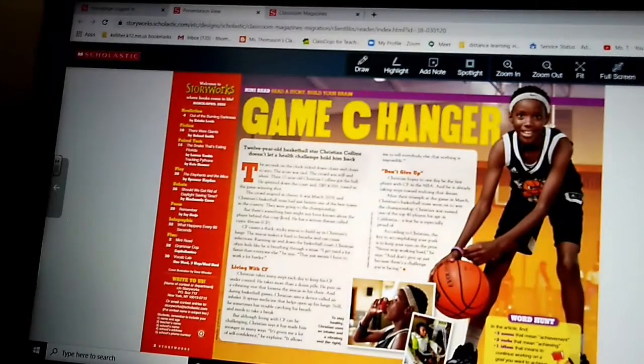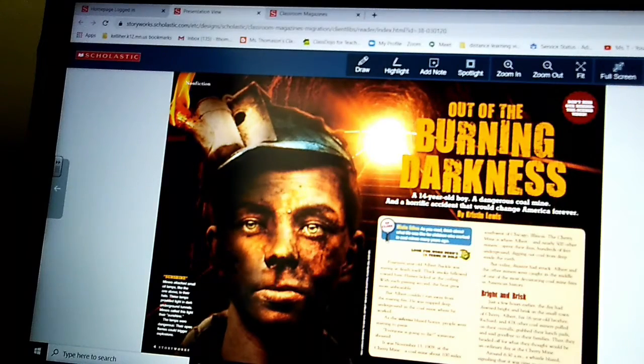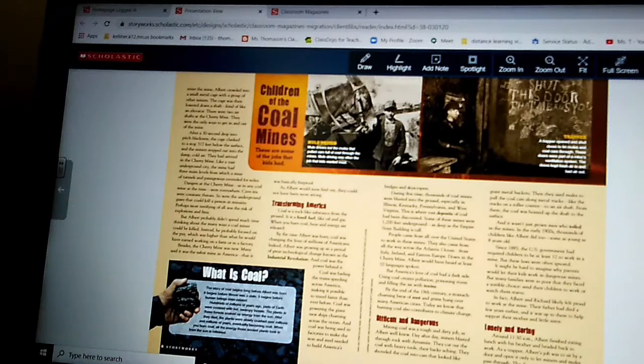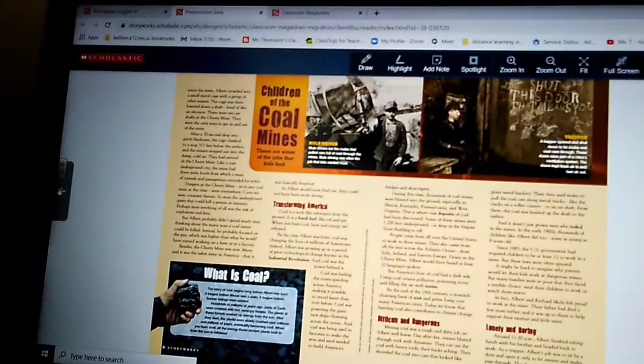Our article on coal mining is called 'Out of the Burning Darkness,' and it's actually very good. I have read the article to you halfway — we are right about at 'Scorching Heat.' That's where I'm going to start reading with you and finish tomorrow. But right now, I'd like to go and show you the video and the vocabulary.